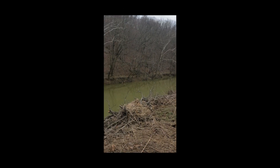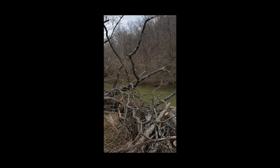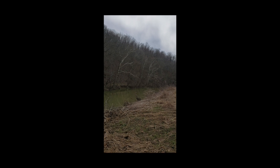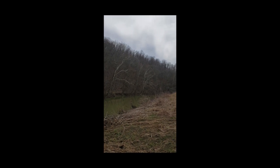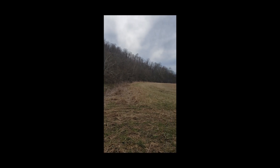Here we have Slate Creek. Slate Creek was a very important waterway in the time of the early settlements of this area. This section is upstream from the Bourbon Iron Works, which is about 10 to 11 miles on the creek from here, and we're downstream from Morgan Station.